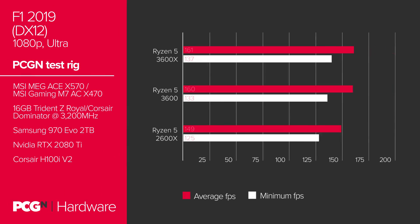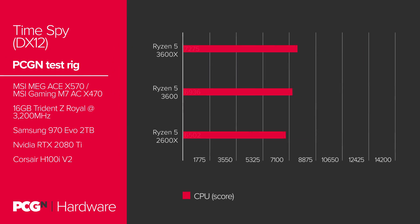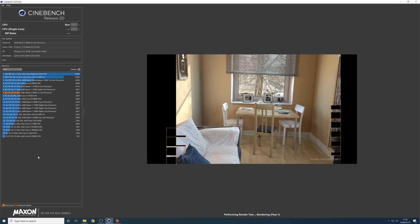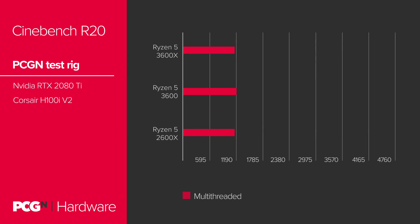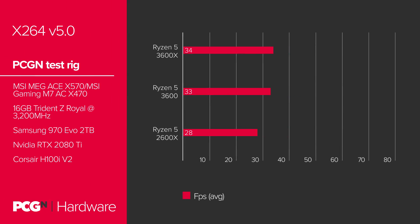In F1, we're talking a 1fps difference again, with slightly higher minimums on the 3600X. In synthetic benchmarks, we are seeing a slight difference, with the 3600X and its extra 200MHz clock speed managing to just about edge the 3600. The same can be said in Cinebench R20, and in X264 version 5, the 3600X is just slightly ahead of the 3600 yet again.